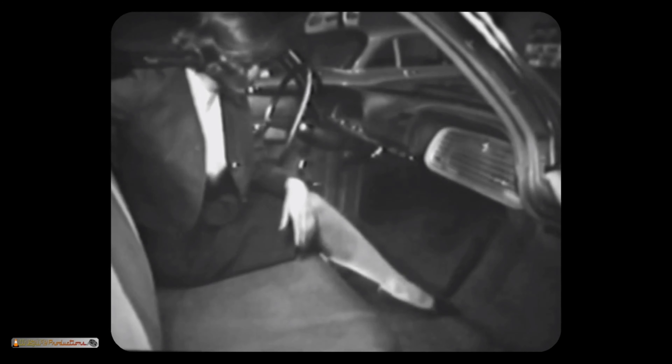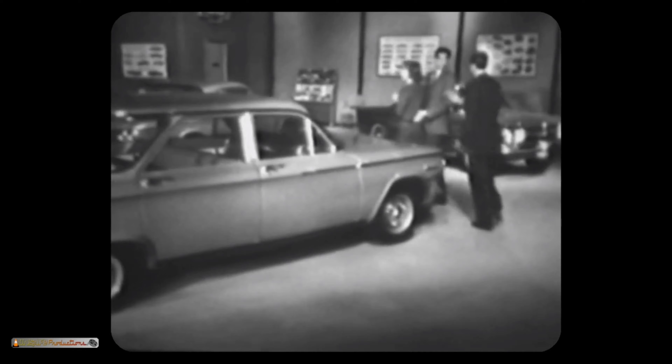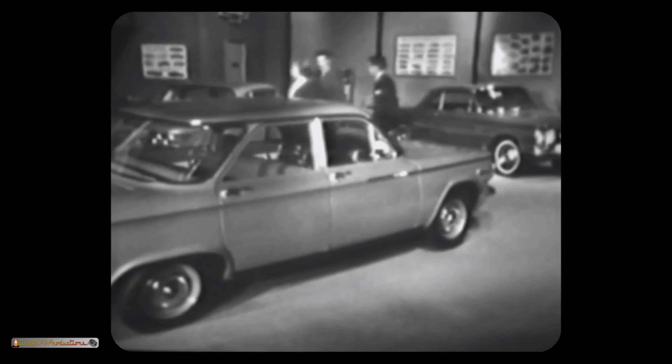A period Corvair commercial highlights the car's unique features: no transmission hump because the engine is in the back, making it handle like a sports car and able to go almost anywhere. The ad concludes by inviting buyers to visit their Chevrolet dealer to find which Corvair would be right for their kind of living.